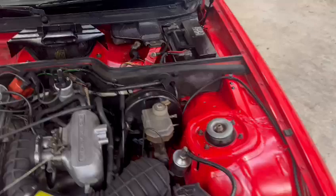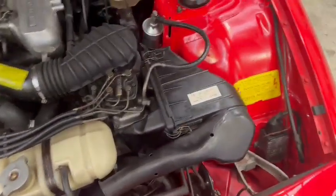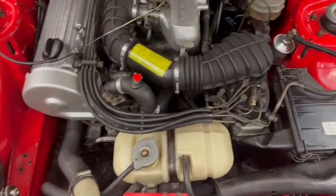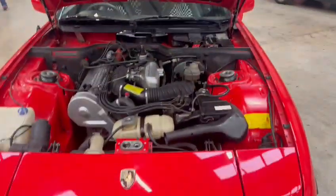Very nice and tidy under here. Strut tops and things are all very clean, same with all the inner wings. The airbox, stickers etc. are all still intact - lovely clean looking engine bay. Sound deadening and things are all still intact as well under the bonnet. Bonnet lips and edges are all very good.